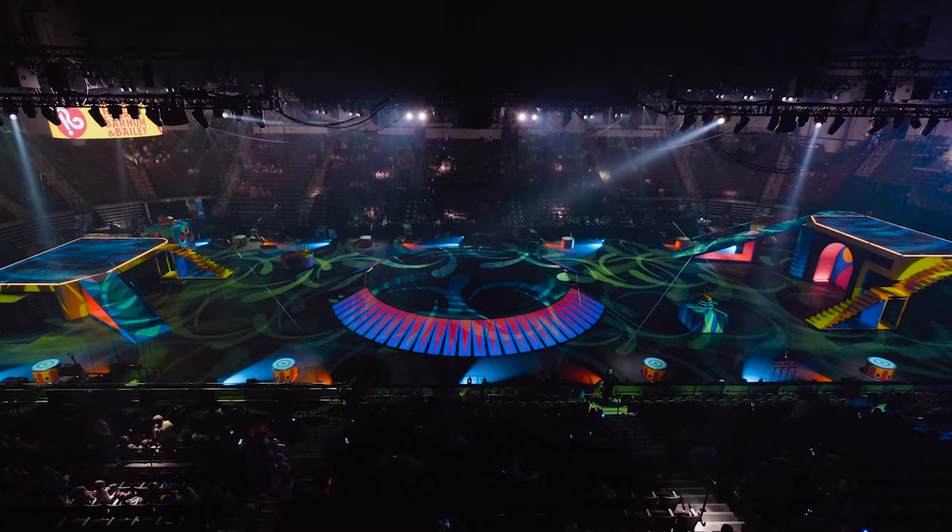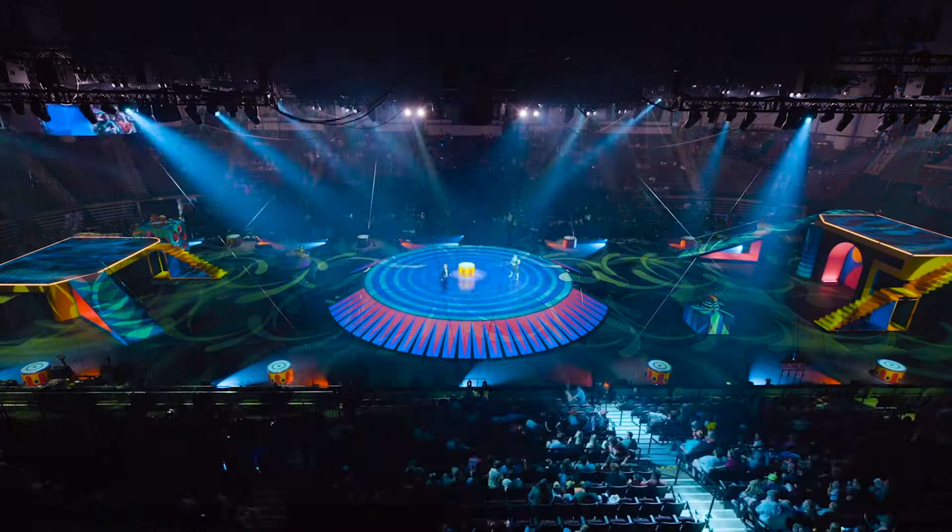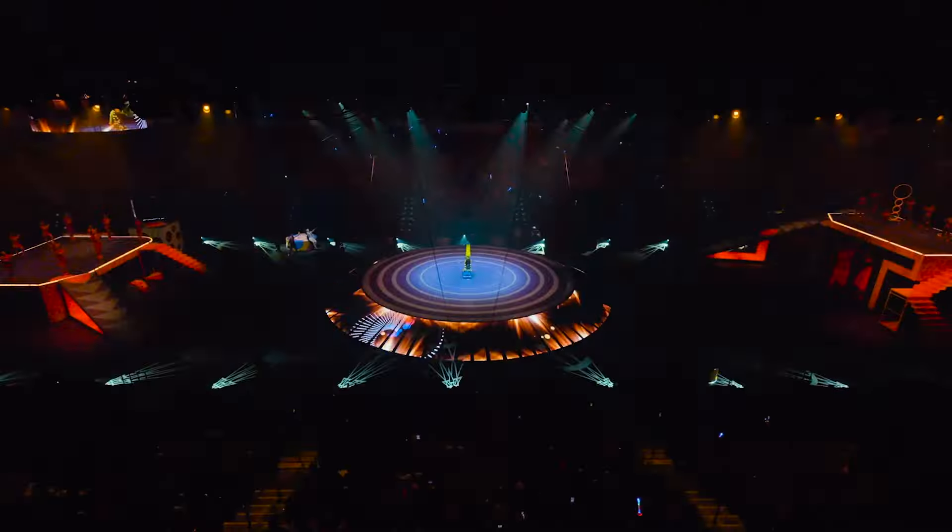When people walk into an arena, we want them to say, wow, I can't believe this. I can't imagine what can take place in this space.